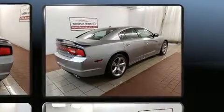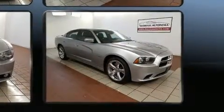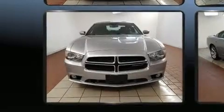Top features include heated front seats, front and rear reading lights, speed sensitive wipers, a built-in garage door transmitter, heated door mirrors, remote keyless entry, and air conditioning.